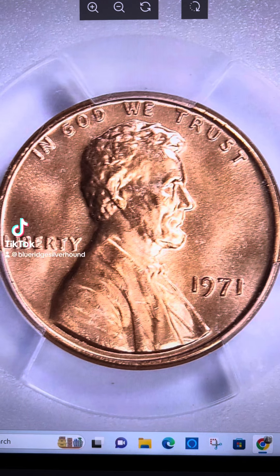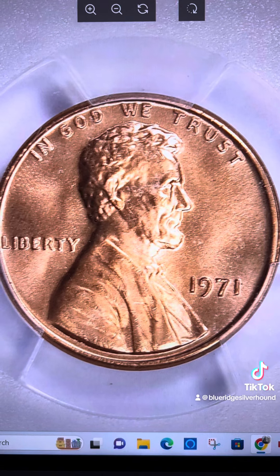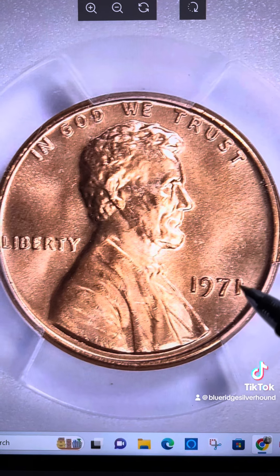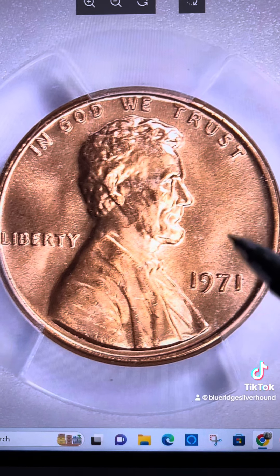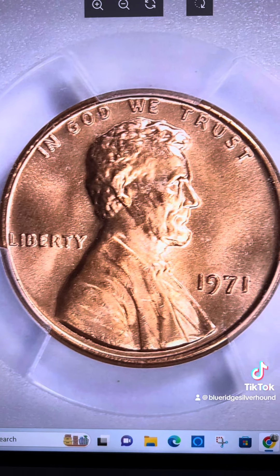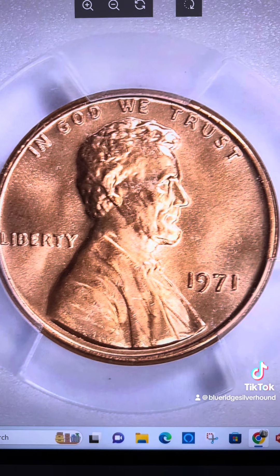We have some blistering end-of-the-year sales. Here's yet again another one that ended on Great Collections, and this time it's a 1971 Lincoln cent. No mint mark means that this one was produced in Philadelphia. This particular coin is on the list because of simply its grade.